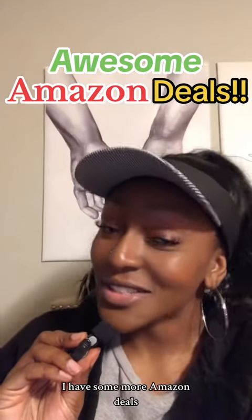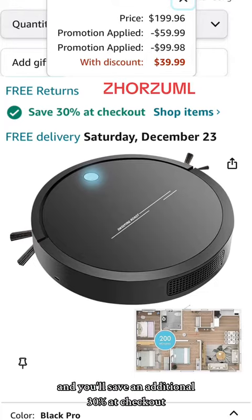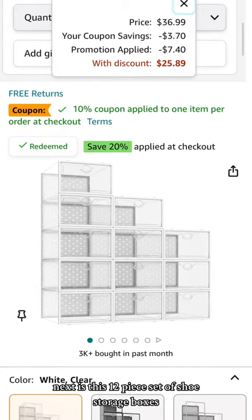You know what time it is — I have some more Amazon deals, so let's get into it. First is this robot vacuum, and it has two discounts: a promo code and you'll save an additional 30% at checkout once you press redeem on the product page, and it comes down to $39.99.